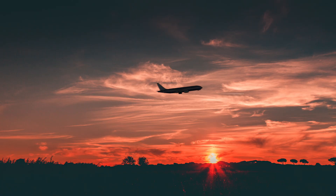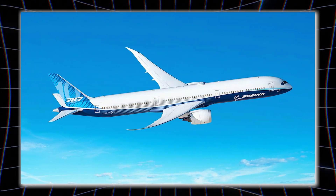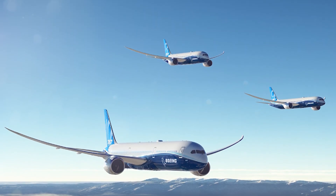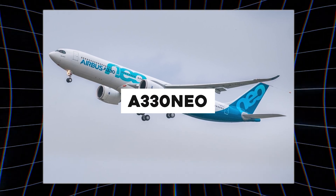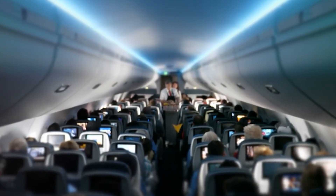A huge leap, but airframe tweaks like the Boeing 787's composites offered just 2–3% gains over older designs like the A330 NEO. Passengers accepted cramped seats and noisy cabins as the norm.